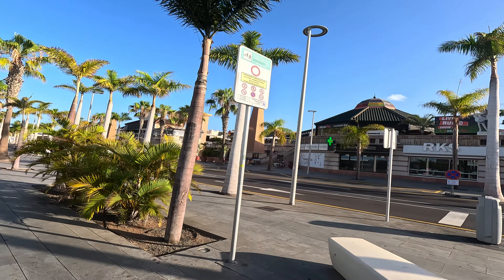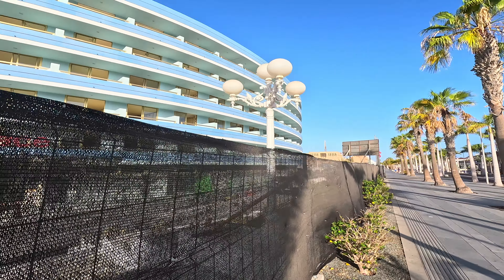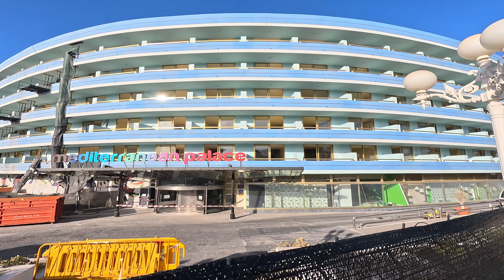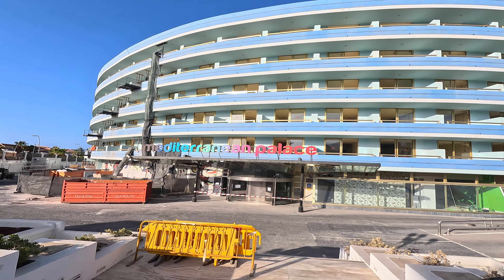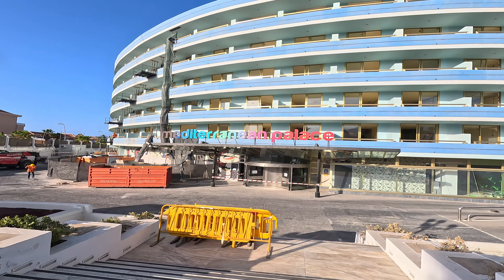For those people who don't know where it's located, it is on what is classed as the Golden Mile, opposite the Safari Center — the Safari Center being on the right-hand side and Mediterranean Palace here. All the mattresses etc. have gone, all the windows are undone, and as you can see plenty of work has happened inside.